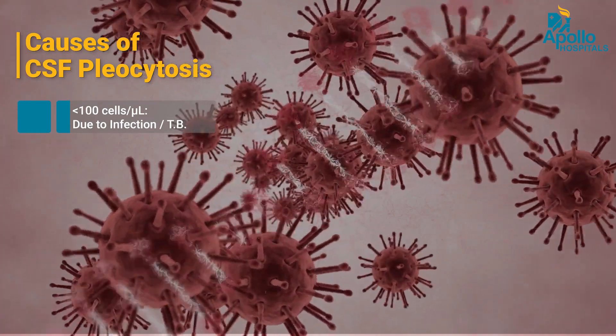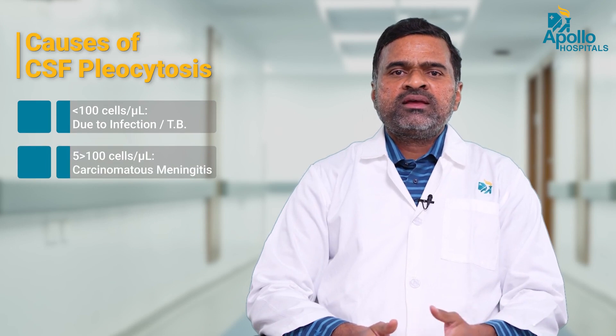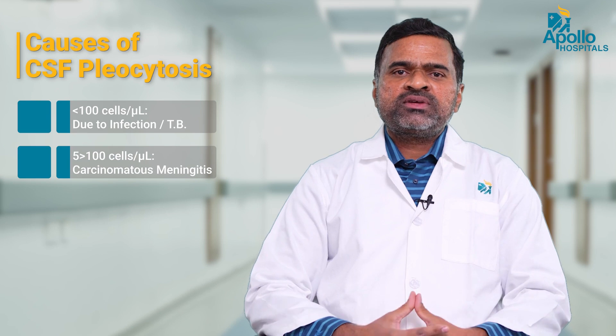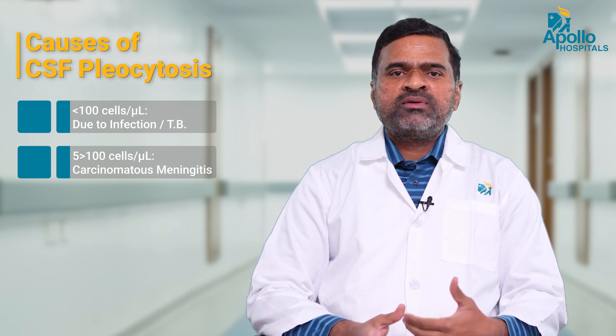If the cell count is above 100, it is most often due to infections — most likely bacterial infections, though it can also happen in tuberculosis or rarely viral infections. If it is between 5 and 100, it is still abnormal, but there are many other differential diagnoses to consider apart from infections.